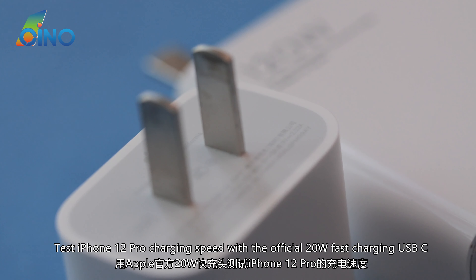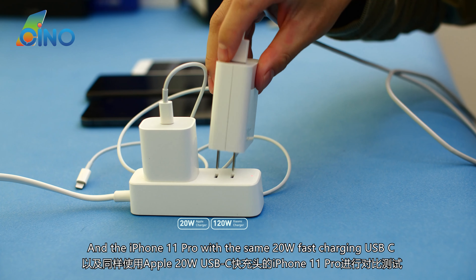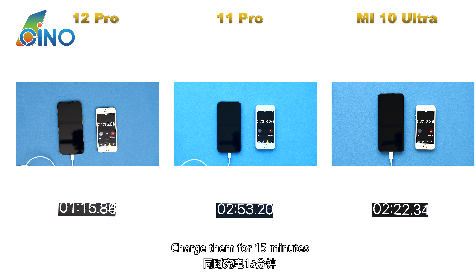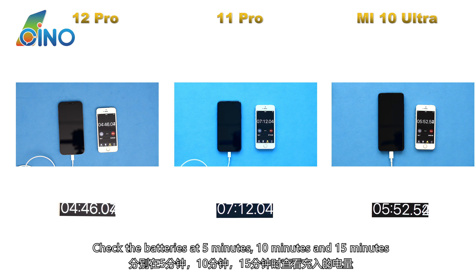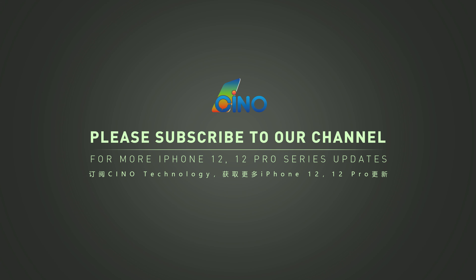Testing iPhone 12 Pro charging speed with the official 20-watt fast charging USB-C, compared with Xiaomi 10 Ultra using its official 120-watt charger and iPhone 11 Pro using the same 20-watt USB-C charger. All phones start at zero percent battery. Checking batteries at 5, 10, and 15 minutes: iPhone 12 Pro has faster charging speed than iPhone 11 Pro, but it falls behind the Xiaomi 10 Ultra.